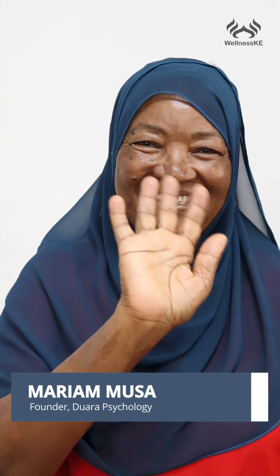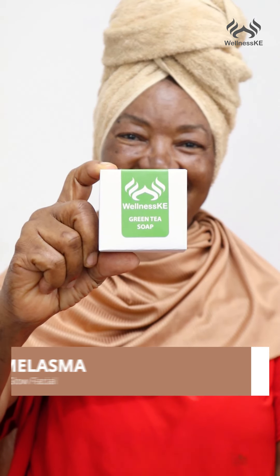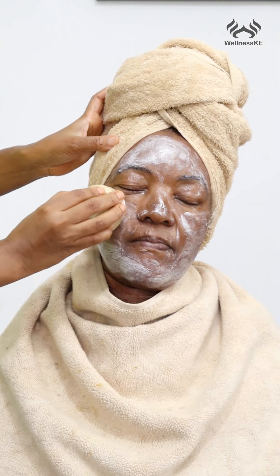Ladies, we gave my mom a radiant glow facial to help get rid of melasma and hyperpigmentation under the eyes, and she's been using the green tea cleansing bar that's perfect for giving you even skin tone.